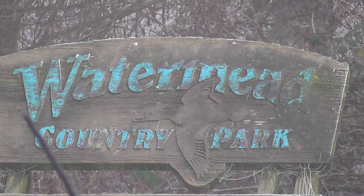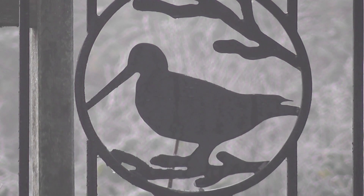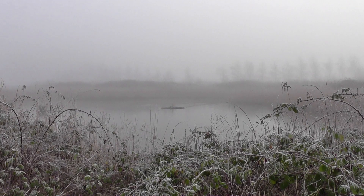Here we are at Watermead Country Park, safe and sound. Although it is a country park, through this gate is a designated nature reserve, so let's go and check it out. The reserve seems to be made up of very small pockets of woodland, a reed bed, and several lakes.